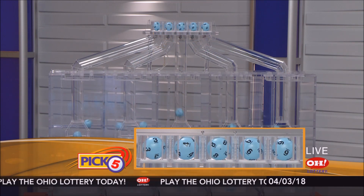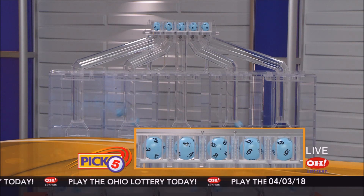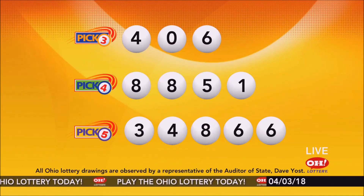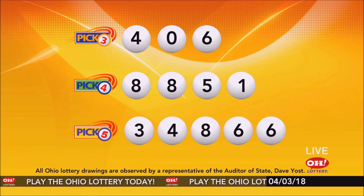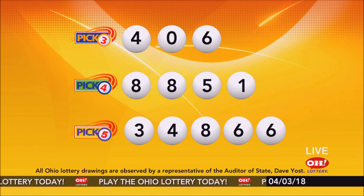Now the winning Pick 5 numbers: first up is a three, next a four, next an eight, next a six, and finally a six. Today's midday Pick 5 numbers are three, four, eight, six, six. Remember, play all Ohio Lottery games responsibly.